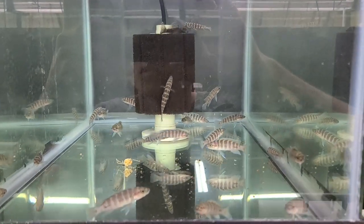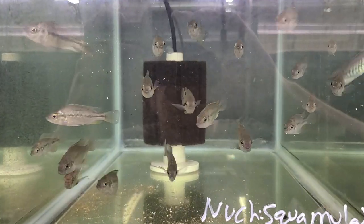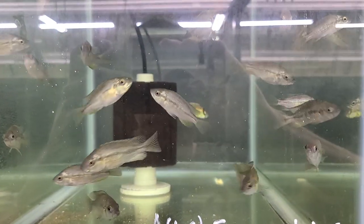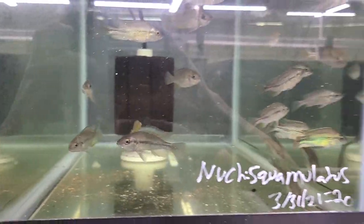These are Julidochromis. This is a very rare Victorian — it's on the red list. If you look up these guys, there's basically no information on them at all. A very rare species of Vics.